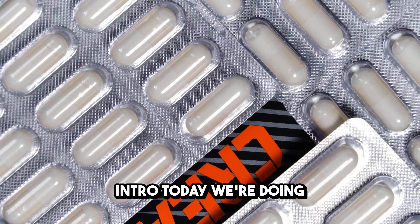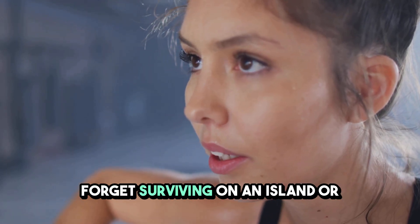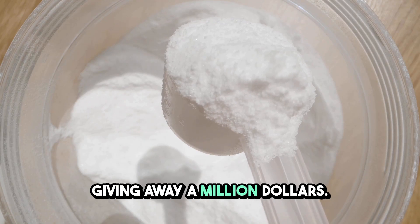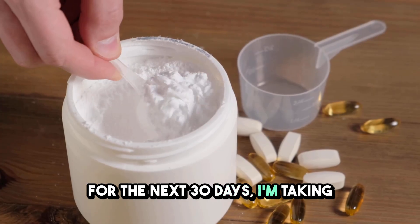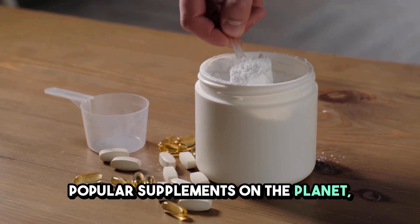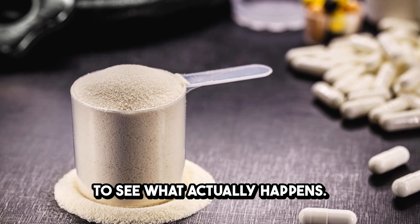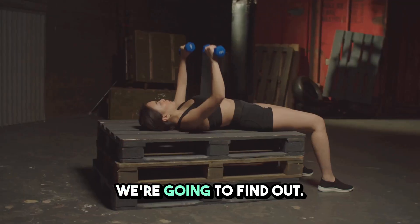Today, we're doing something insane. Forget surviving on an island or giving away a million dollars. I'm putting my own body on the line for science. For the next 30 days, I'm taking creatine, one of the most popular supplements on the planet, to see what actually happens. Is it just hype, or does this stuff really work? We're going to find out.